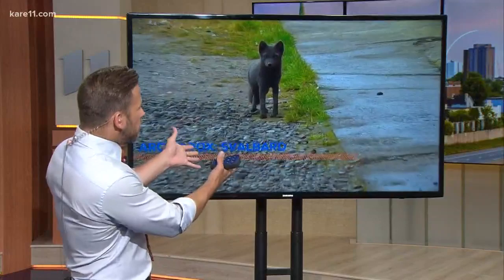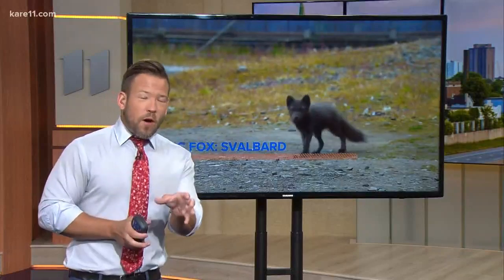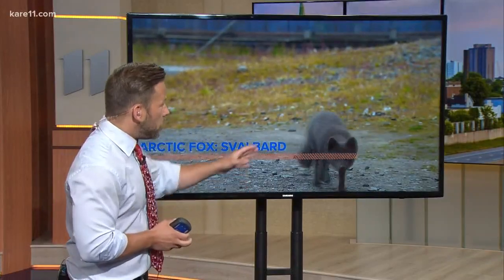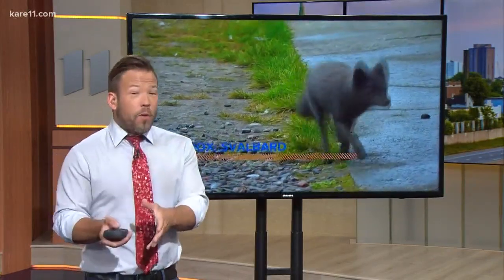Arctic fox — and this is a video I took in Svalbard last summer. Maybe it was even this fox for all we know, because this fox left Svalbard, Spitsbergen specifically, and it was a blue morph — the variety where it has this rare genetic change where it's that blue color — and moved all the way from Svalbard across continents.